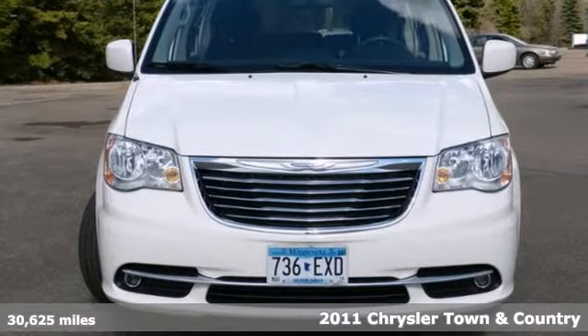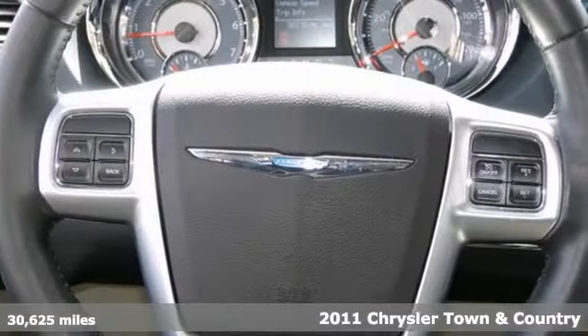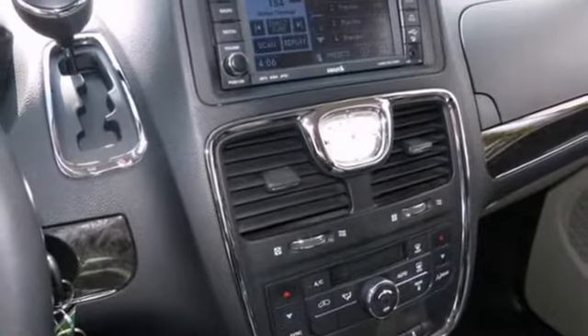It's a 2011 Chrysler Town & Country, and you'll love it or return it. It features a multifunction steering wheel and dual climate control for everyone's comfort. It also has Sirius satellite radio.